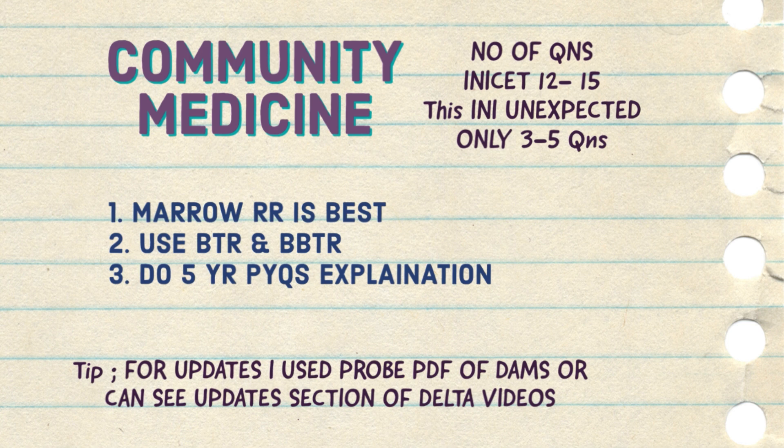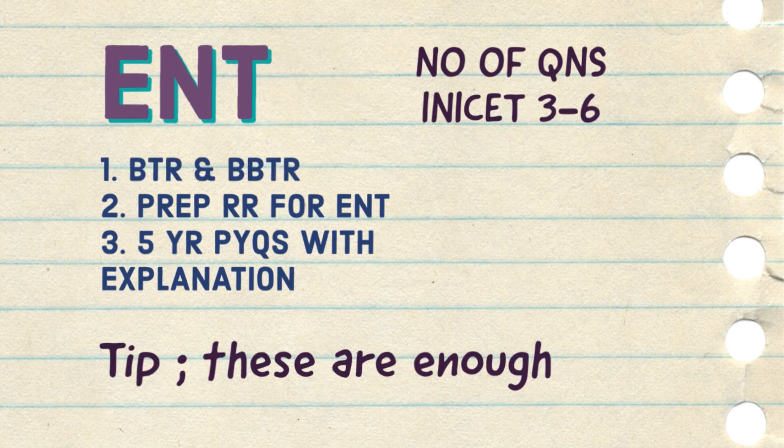Now for the short subjects of third year: ENT and Ophthalmology. For ENT, around 3 to 6 questions will come. BTR and DBTR are enough for it, and if you want to prepare more thoroughly you can do the Prep rapid revision. Do the five-year PYQs and these are enough for the ENT section.